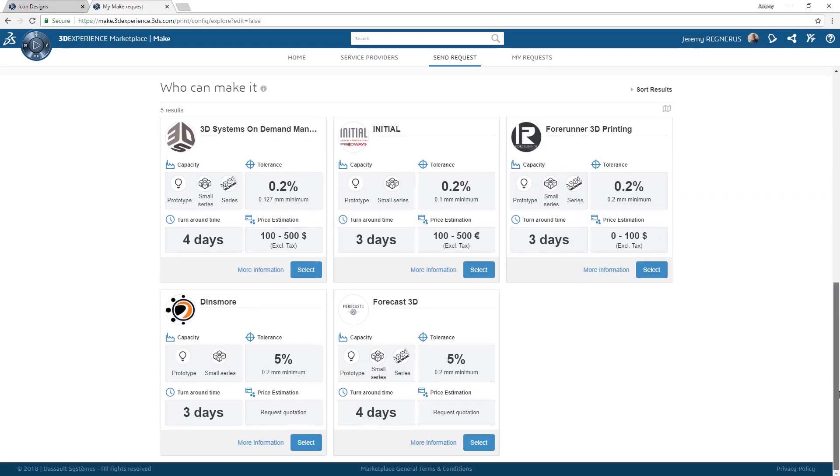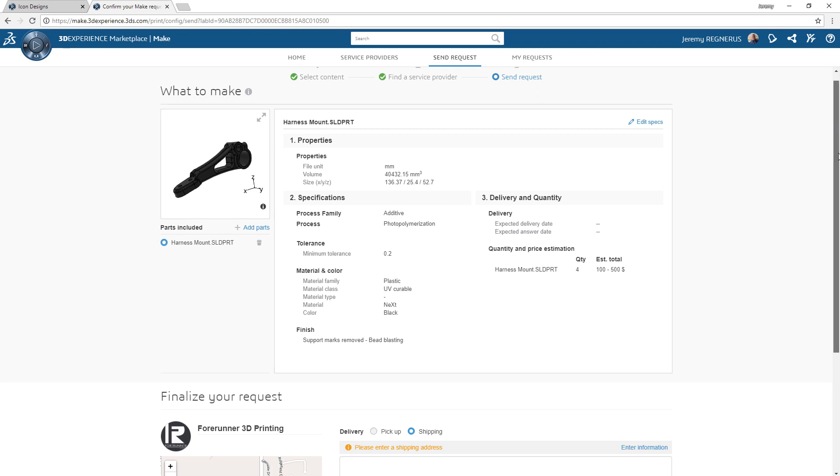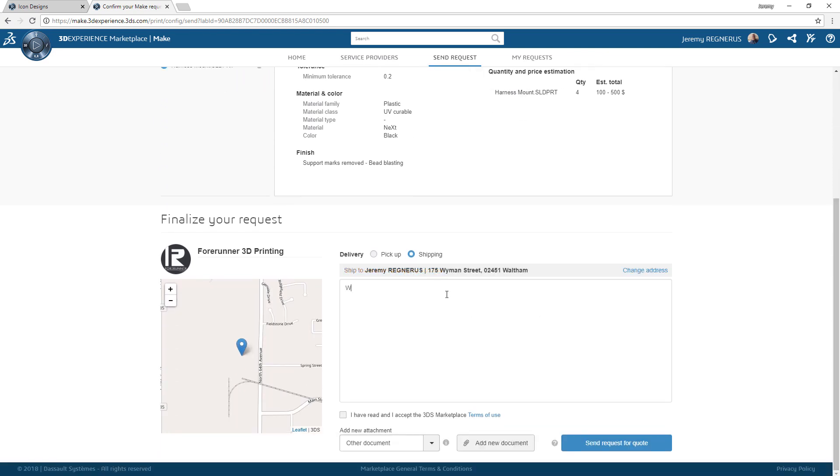Once specified, Marketplace Make will present you with a list of capable suppliers ready to fulfill your request, as well as information such as cost, tolerance, and turnaround time that you can use to evaluate and effectively choose who to manufacture your parts.